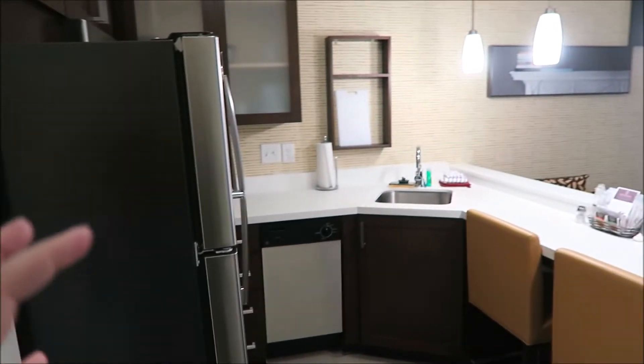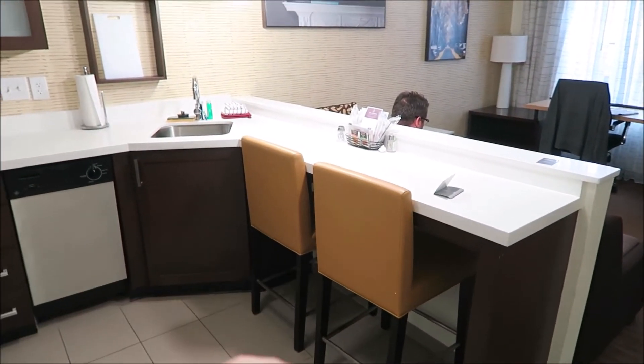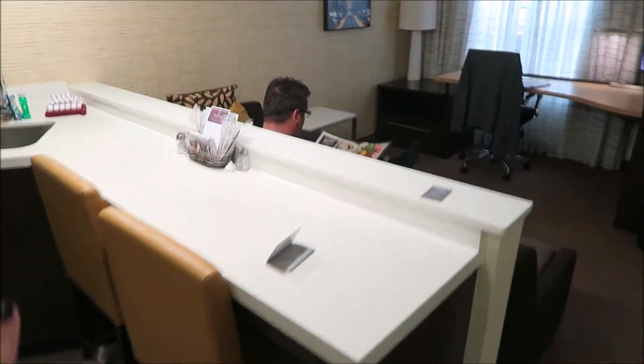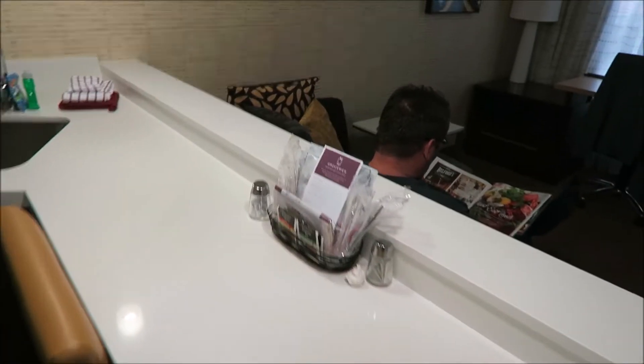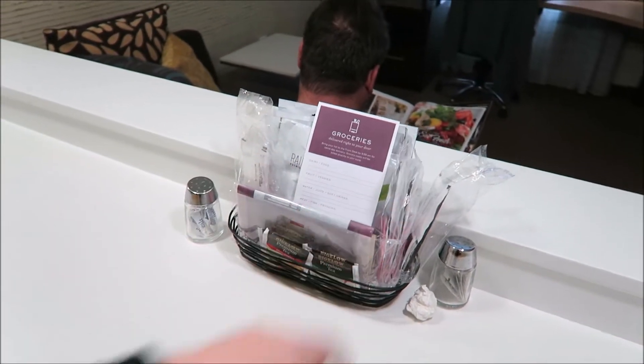I'm going to go ahead and start here in the area of the door. Here's the door where you first walk in and this is exactly what you see — a full-blown kitchen. It's got two little seats here where you can sit and watch TV. They give you salt and pepper, coffee, tea, popcorn, all kinds of stuff here.